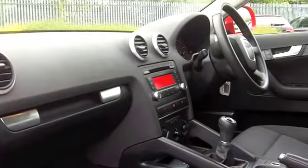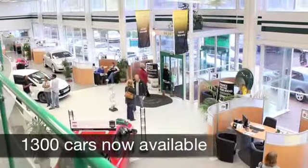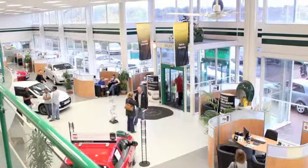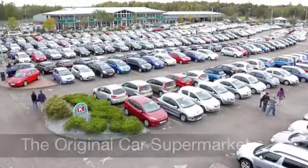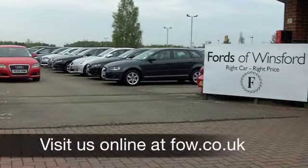If you'd like to part-exchange your existing car, or if you need finance, no problem at all — come down, we can sort that for you. If you fancy a test drive, be our guest and discover this great car for yourself at Fords of Winsford.